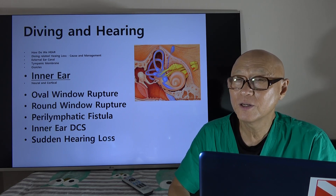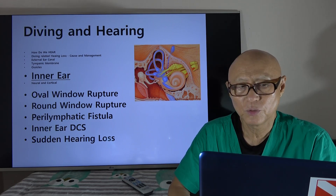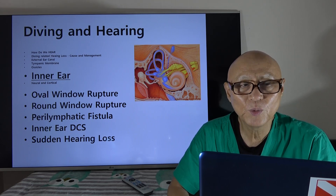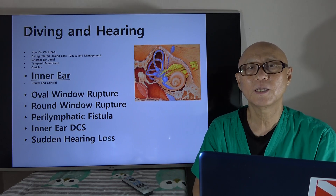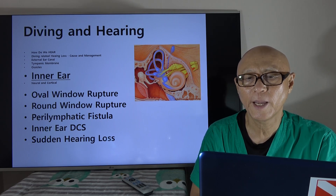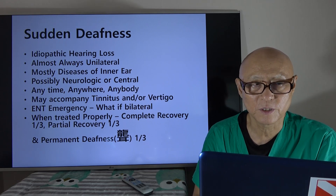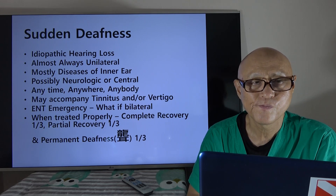You can also have inner ear decompression sickness, which will bring you to a hyperbaric chamber. Then there is sudden hearing loss, which has nothing to do with diving specifically but can still happen underwater because it can happen anytime, anywhere, to anybody. Let me explain a little about sudden deafness, or sudden hearing loss. It is idiopathic — no known reason — and almost always unilateral. Thank god, because if it happens in both ears all of a sudden, you become deaf right there.